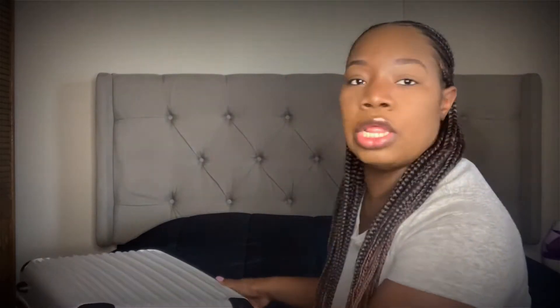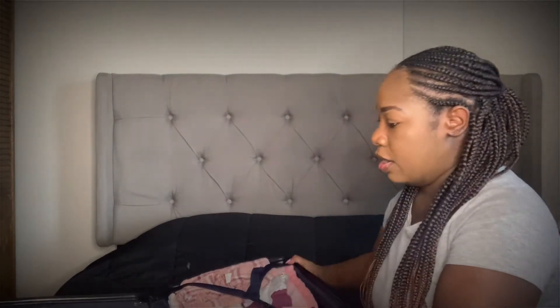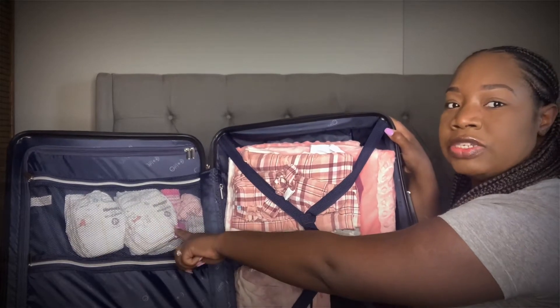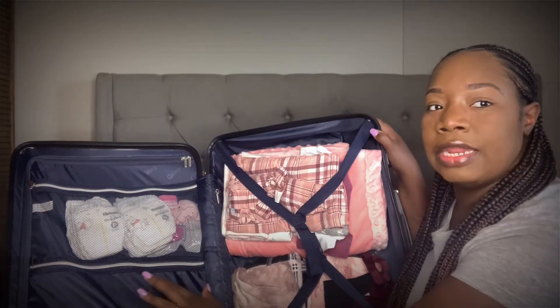This is a luggage bag — I think it's Coolie. Everything I talk about will be linked in the description box below. When you open it, it has three compartments: the back, the front, and a slit. One side was me and baby stuff, and you can see the diapers are still there because I don't think I used those. The back side has more of my stuff and Philip's stuff.